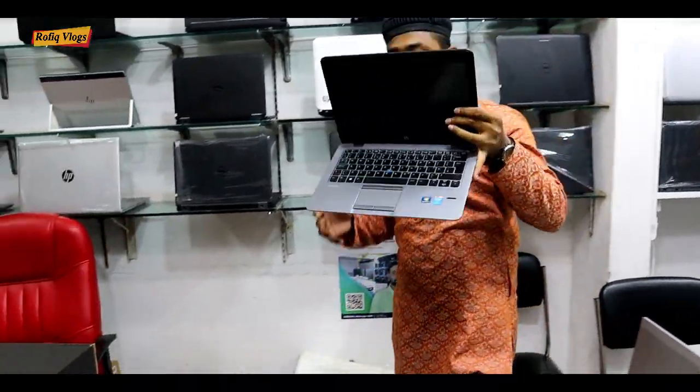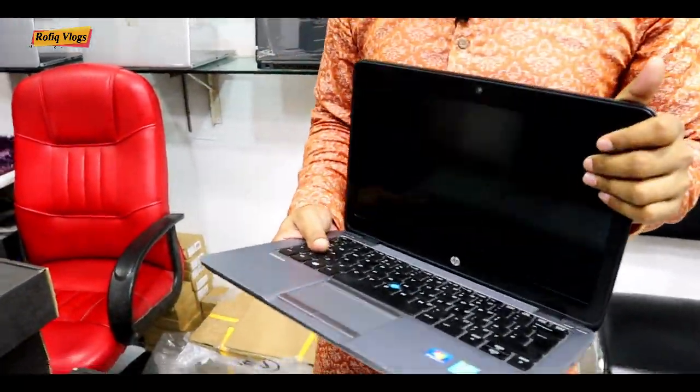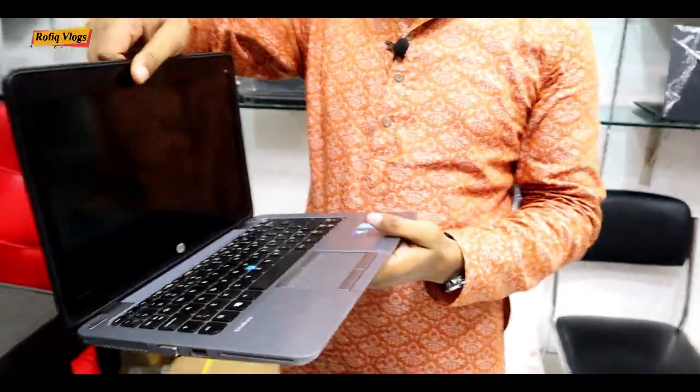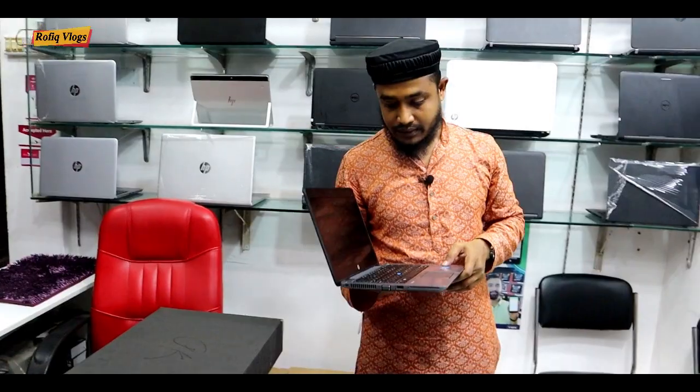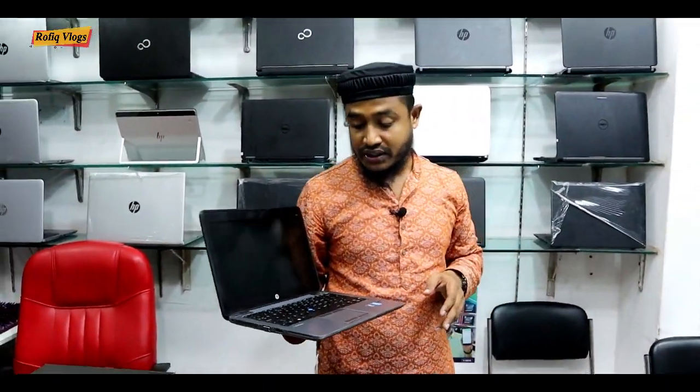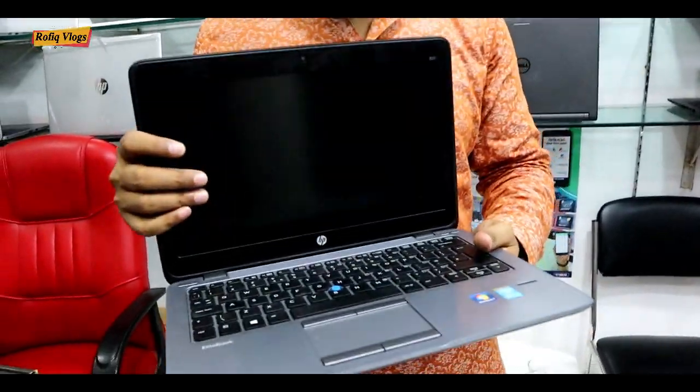Also available is an HP EliteBook with core i7, 8th generation, 8GB SSD, backlight keyboard, and fingerprint sensor. The price for this laptop is available — password protected listing.